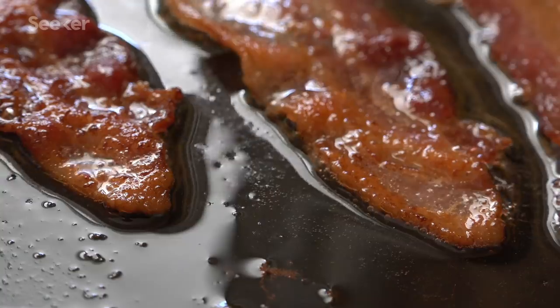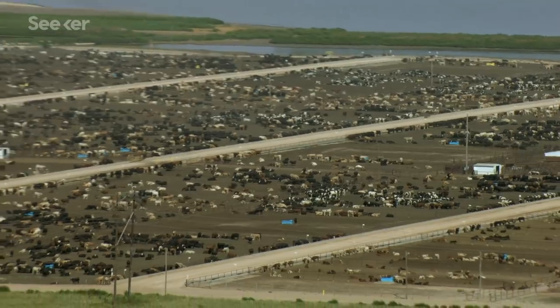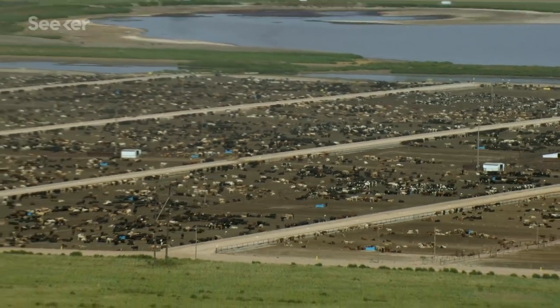So lab-made meat is still a work in progress, and even if it's eventually appetizing, cheap, and eco-friendly, it may still face challenges from the powerful livestock industries that have a beef with competition. They're already pushing lawmakers to pass laws that forbid calling it meat, or they may come up with some other marketing campaign to turn public opinion against it. Then again, they may see the potential upsides of lab-grown meat, like some large meat processing companies have, and invest in projects developing alternative proteins.